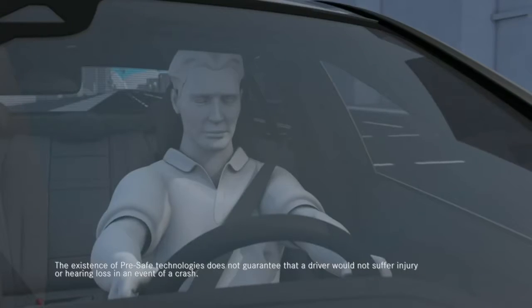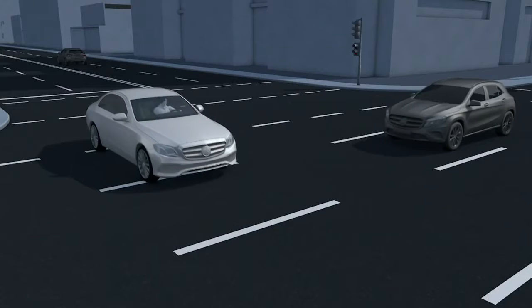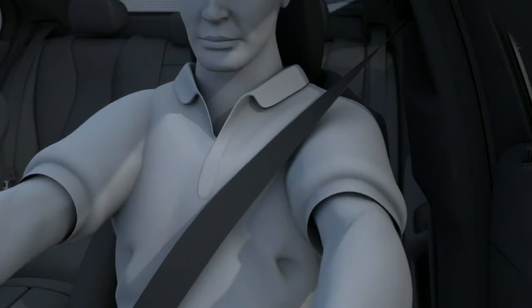In the Mercedes-Benz E-Class, there's a feature called Pre-Safe Impulse Side. When the car senses that a side impact is about to occur, a small chamber inside the seat inflates, gently nudging you away from the impact. It's a little movement like this that can have a huge impact on your safety.